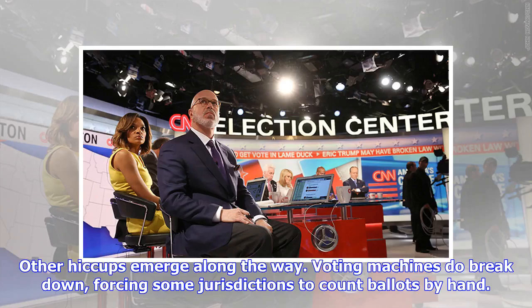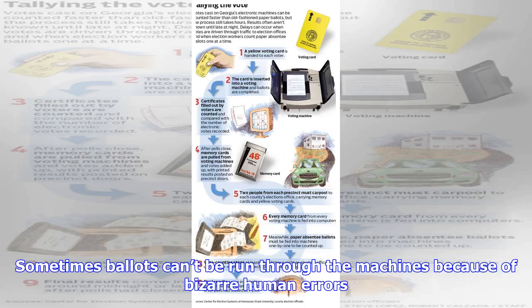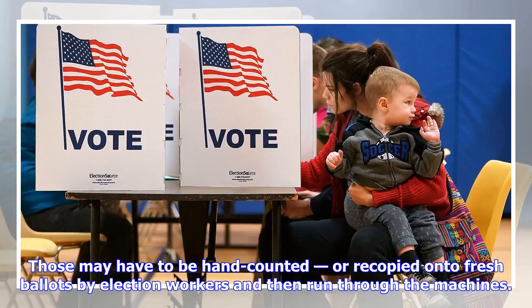Other hiccups emerge along the way. Voting machines do break down, forcing some jurisdictions to count ballots by hand. Sometimes ballots can't be run through the machines because of bizarre human errors. Those may have to be hand-counted or recopied onto fresh ballots by election workers and then run through the machines.